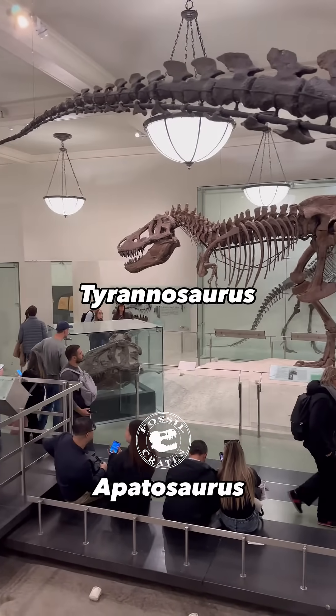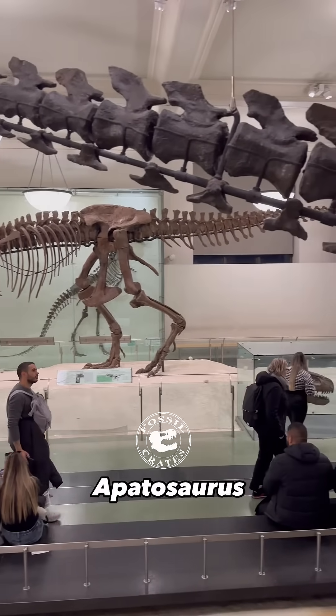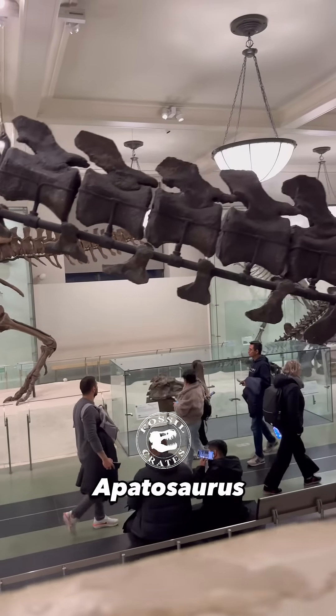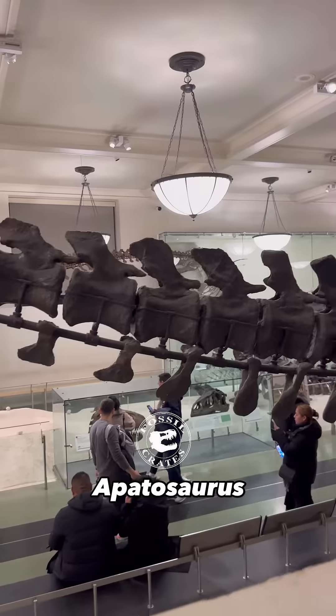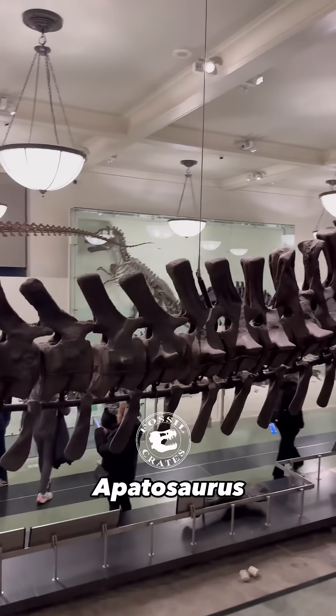T-Rex gets a bad draw in this matchup, for though it's huge and dominant in size, that's Apatosaurus in front of it — that's the tail of an Apatosaurus. It's a composite of an Apatosaurus, but most of it comes from one specimen that to my knowledge has never been properly described.